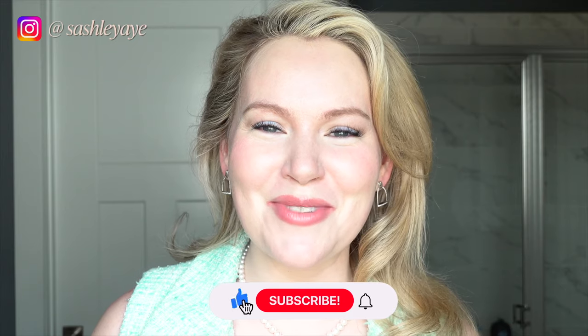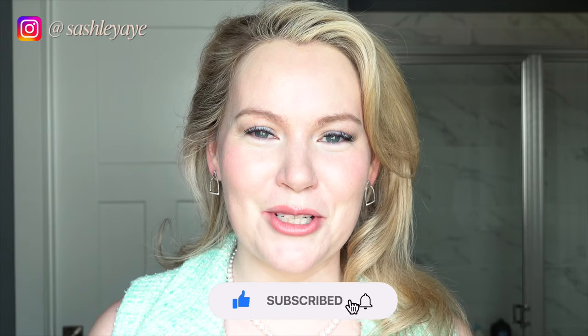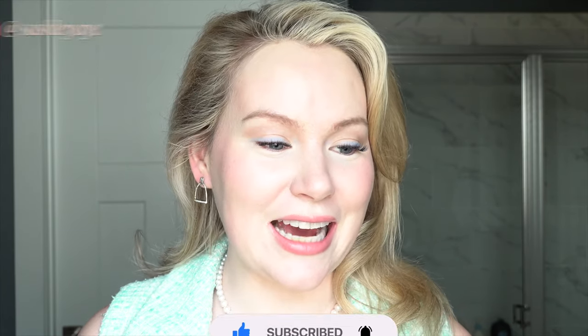If you've been watching my channel for a while, you are not going to be surprised to hear that I went absolutely bat crazy during the spring Sephora sale. I'm going to share with you everything I got — I went hard in the paint, you guys. I'm Ashley. If this is your first time here, hi. Be sure to hit that subscribe button because I'm here every week sharing my beauty rituals with you. Let's go and dive in.